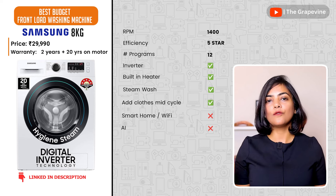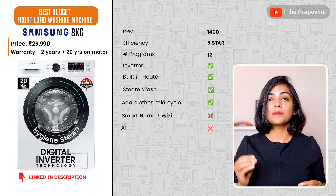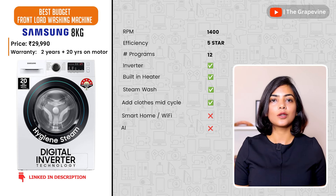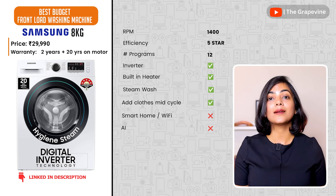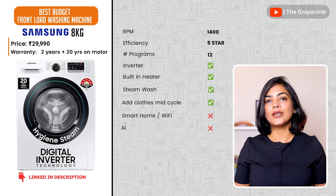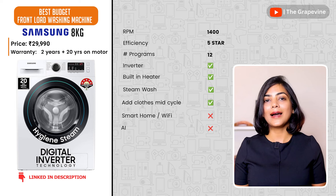The first recommendation is a no-frills front-load washing machine from Samsung. Samsung offers the best warranty of 20 years on the inverter motor — the most expensive replacement part. This machine has 12 wash programs and a hygiene steam feature to customize cleaning to your needs. Samsung and LG also have the best service networks among washing machine brands, making this good value at a budget.